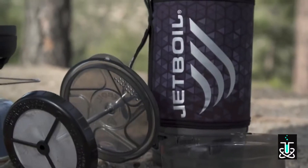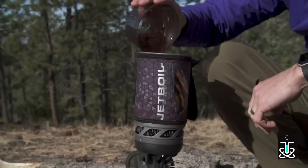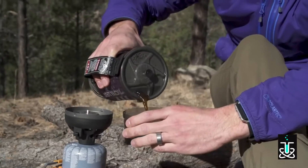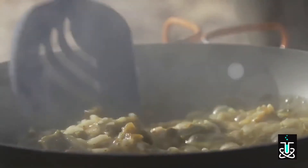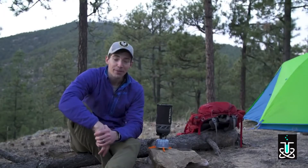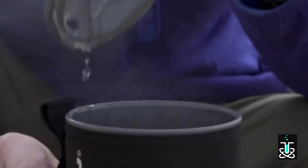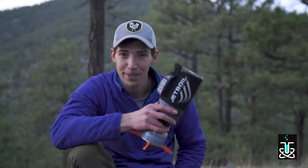You can also opt for the new Flash Java Kit, which gives you a Flash cooking system and a coffee press all in one — and you can never have enough good coffee in the backcountry. The new Flash is also compatible with accessories like the hanging kit, pot support, flux ring frying pan and pot, and utensils. The new Flash is an amazing improvement to a legendary cooking system — it weighs just 13.1 ounces and with a 100-second boil time, it's the fastest Jetboil ever made. If you're looking for the world's fastest and most efficient backcountry cooking system, you just found it.